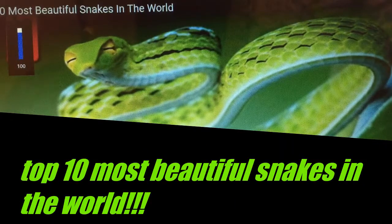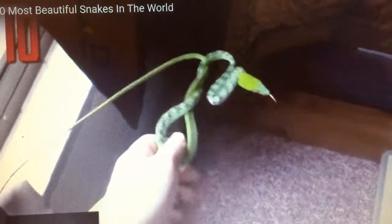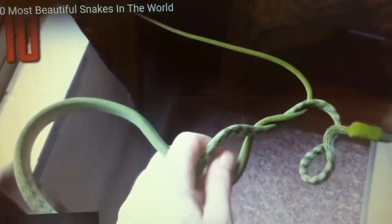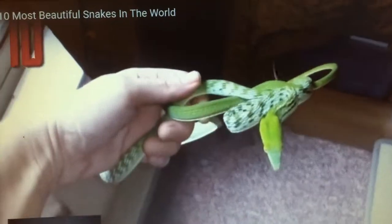This pattern is highlighted when the snake feels threatened and expands its body, revealing the black and white between the green scales. When relaxed, the snake has what looks like a very slender, nearly all-green body.